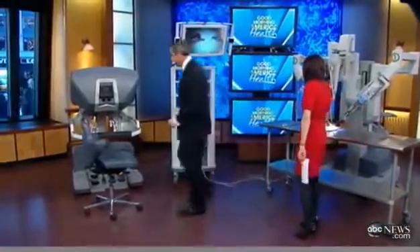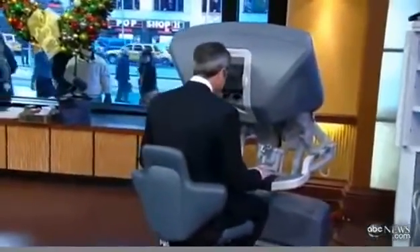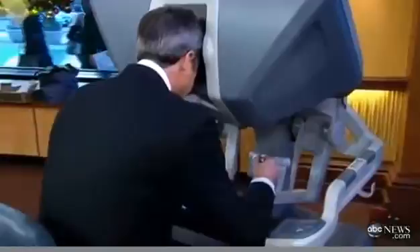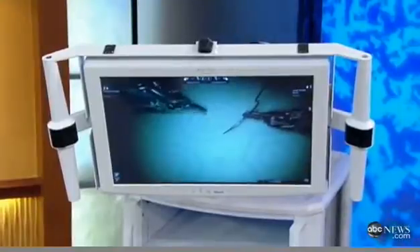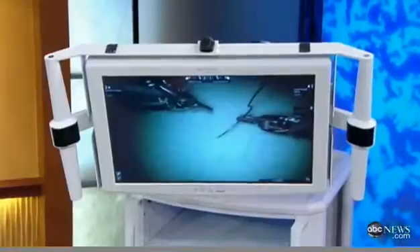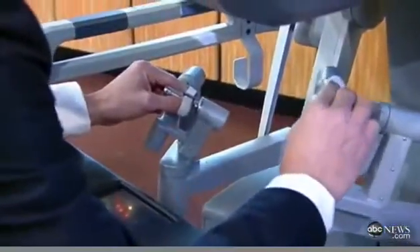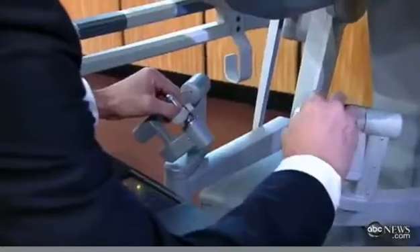Now let me show you how it works. Your fingers go into the velcro circles, there are pedals on the floor to control, and two joysticks to control the instruments. When I move my left hand, the left instrument moves; when I move my right hand, the right instrument moves. And I can give you an idea of what we can do.